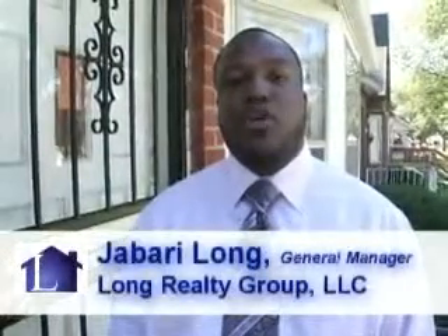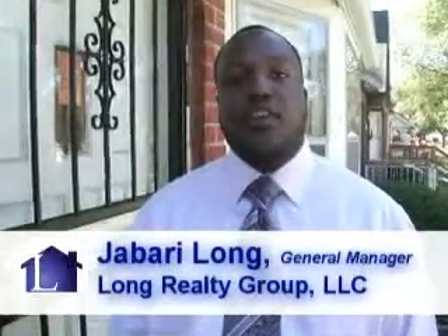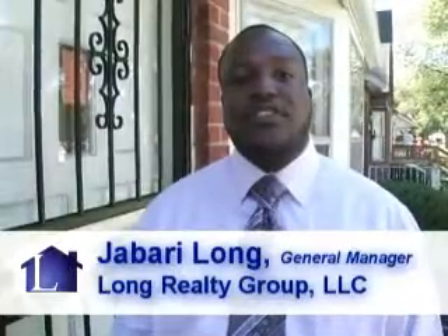Hello, this is Jabari Long from Long Realty Group in Detroit, Michigan. We're here on Dale Street. This is the final day — all the repairs have been completely done. We're going to walk you through so you can take a look at it.